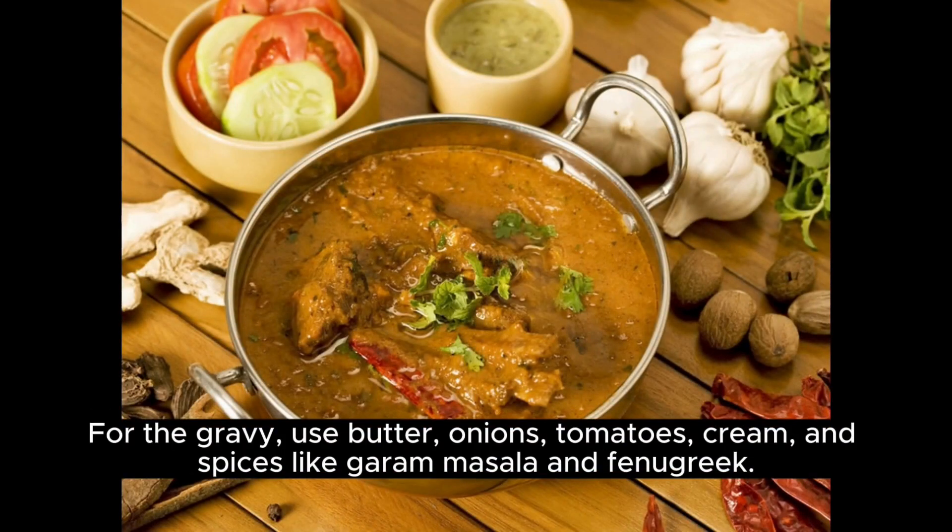For the gravy, use butter, onions, tomatoes, cream, and spices like garam masala and fenugreek.